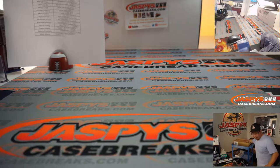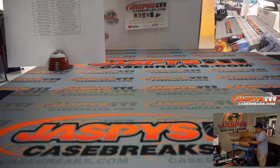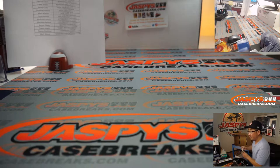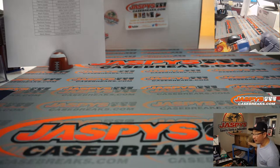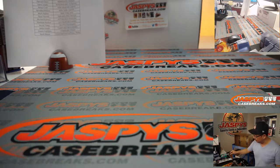We've got this big awkward master case here. We're doing a 6-box inner case — there's two inner cases in here. You can all see this on camera. So we've got two inner cases. There's an L there for left, and I scribbled an R on the right side. 1, 2, 3 for the left side; 4, 5, 6 for the right side.